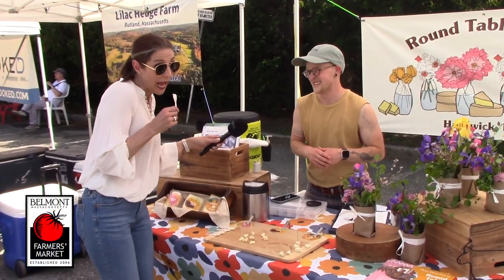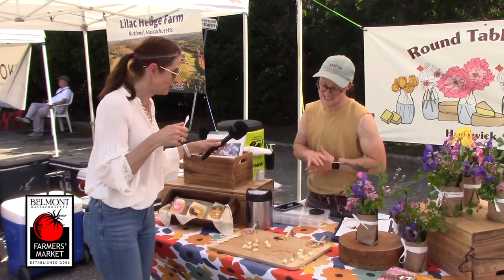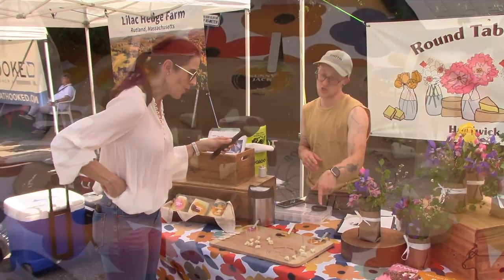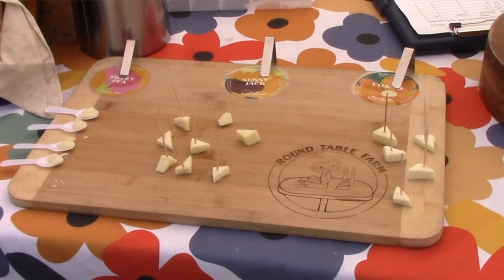Sunny Jack in the middle is a very mild, very approachable cheese. I say it's the jack of all trades — great on a sandwich, great on a cheese board. Easy going. And then Cosmo is the sharpest one that we make, so that one's not for everybody, but for the people who like sharp cheese, it's always a winner.